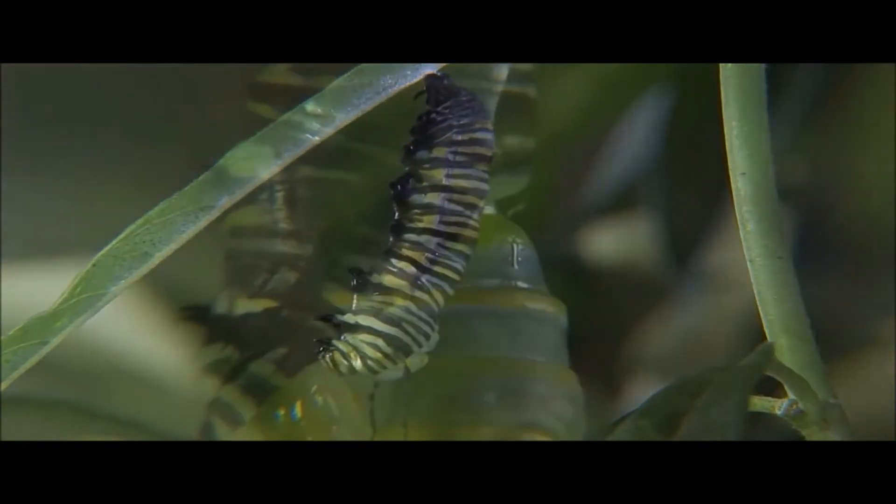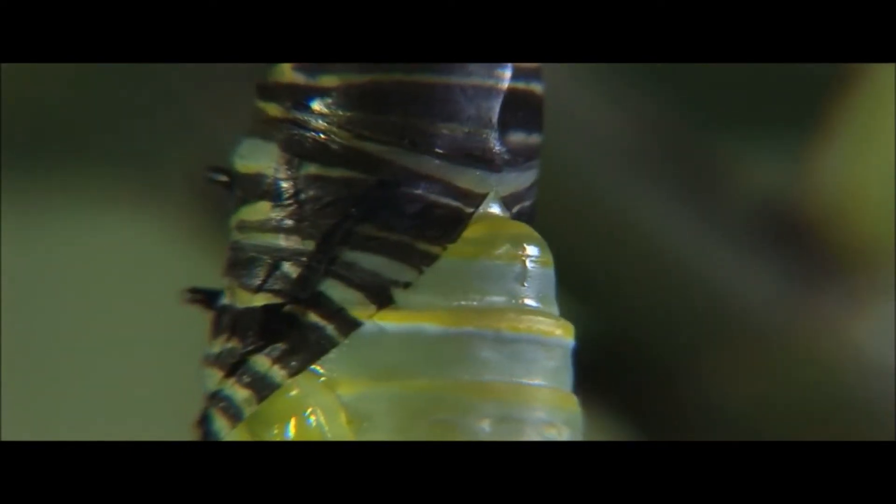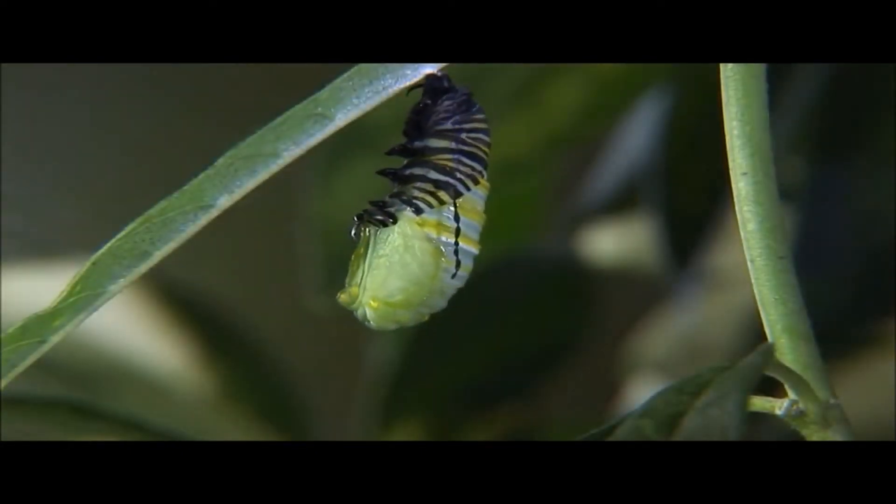During incomplete metamorphosis, insects go through three stages: egg, nymph, and adult.